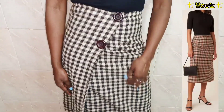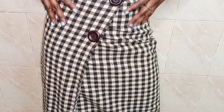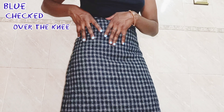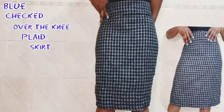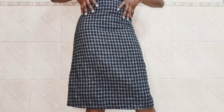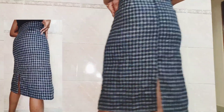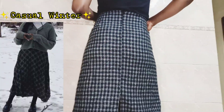With a short-sleeved top or a long-sleeve top and boots. The next skirt is this blue checked over-the-knee plaid skirt. I really like the color because you can pair it either with a black or a white button-down blouse for work, and you can also pair it with a polo neck, sweater, and Doc Martens for a casual winter look.